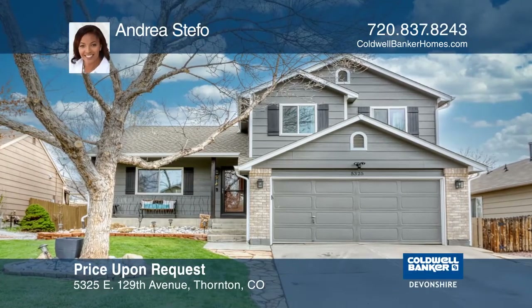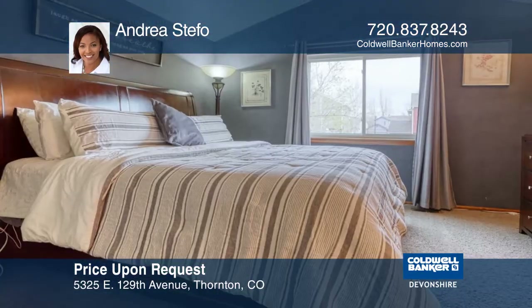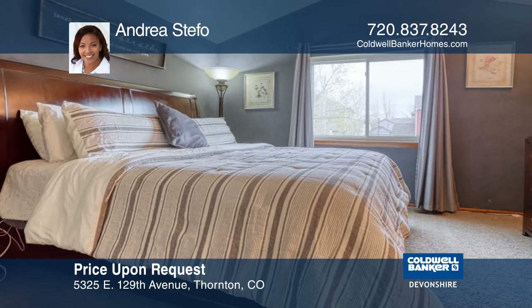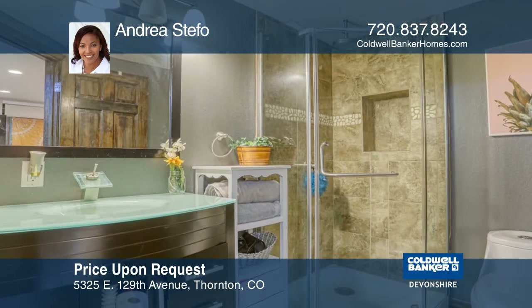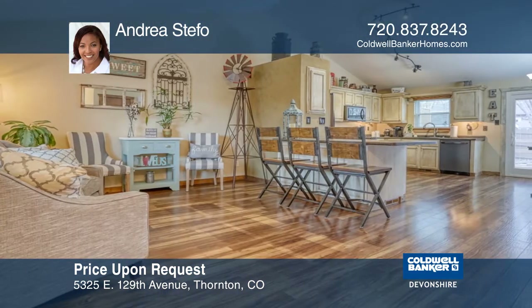This fantastic four-bedroom, four-bath home features newer windows, flooring, and appliances. You'll love the updated kitchen, and the exterior offers a lovely backyard, which is perfect for entertaining.